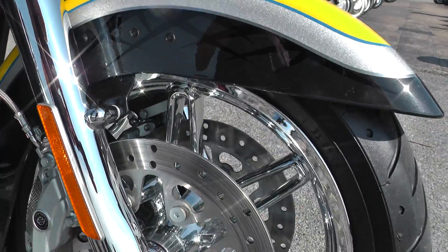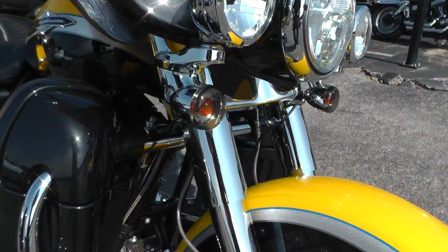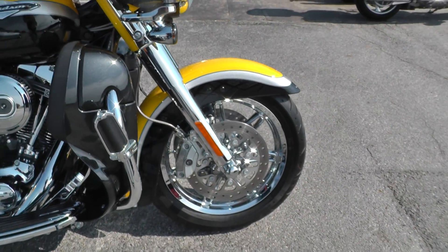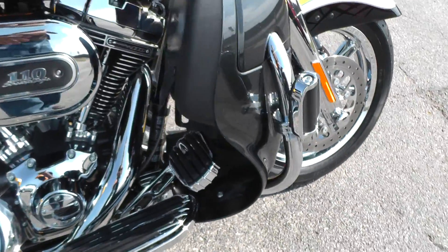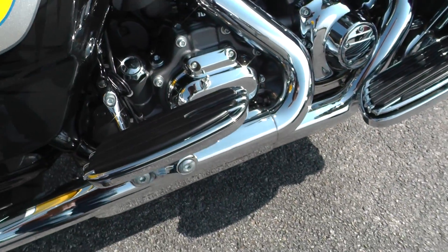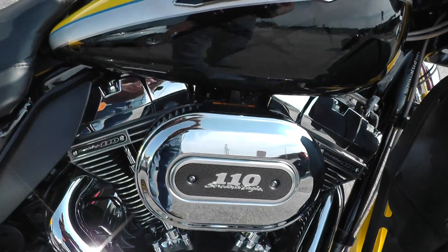Beautiful rim on the CVO — chrome front end, all the lower fork legs, the hub, rims, everything is just beautiful. Got a nice set of highway pegs on it, Screaming Eagle floorboards and pedals, matching passenger pegs. The CVO's just got all of the crème de la crème stuff on it.